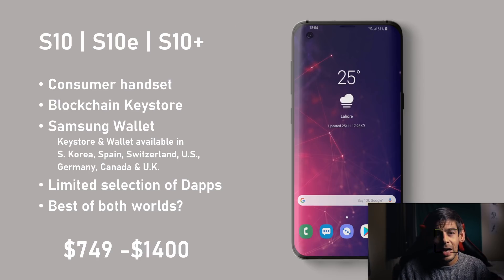The first one is the S10. It's not particularly a blockchain phone per se, but it does feature the Samsung Wallet and a blockchain keystore. The blockchain keystore and wallet are only available in certain countries, so depending on where you are, you may or may not have access to these apps. The S10 supports a limited number of dApps and is the most powerful phone I've looked at, using the Qualcomm SDM 855 processor with 128GB storage and up to 12GB RAM — though with a price tag ranging from $749 to $1,400, it's also the most expensive.